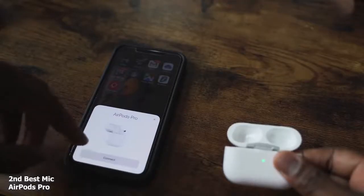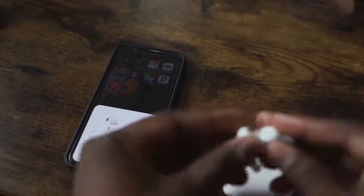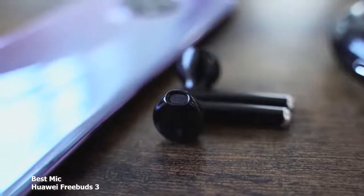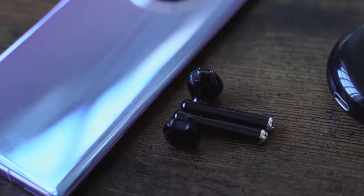My number 2, surprisingly to some people, are the AirPods Pro. The mic is really good on them and I have no real complaints. But after calls with a bunch of people, they told me they preferred the sound of the Huawei FreeBuds 3. It does a really good job — people could hear me quite clearly. I'll call it a 1A or 1B, but the Huawei FreeBuds come out on top for microphone quality.